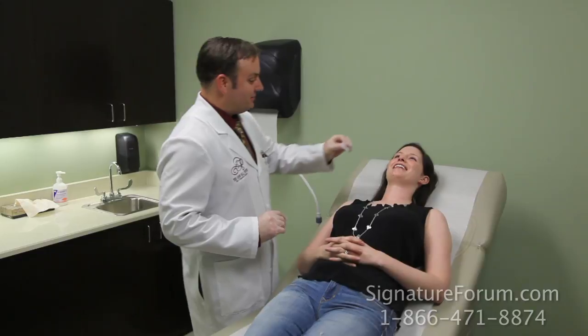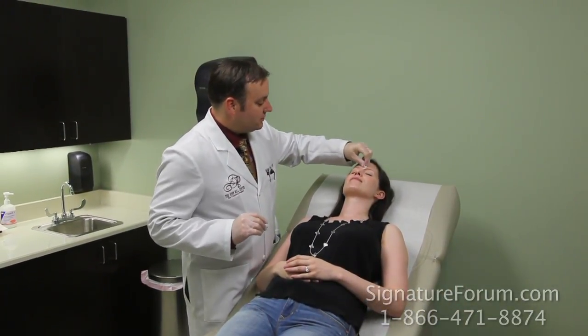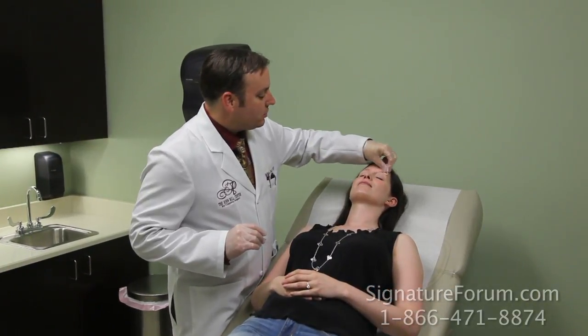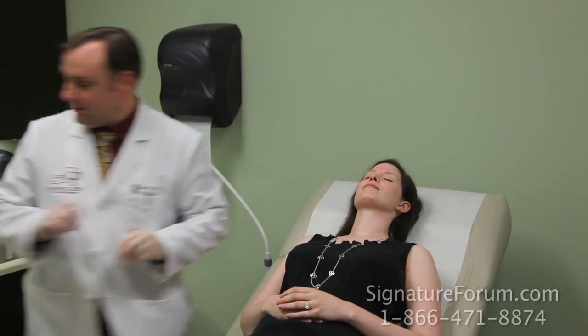And now we are ready to do our treatment. Cleanse the area. This is a great way to prevent wrinkles from forming — to continue using Botox every three months.